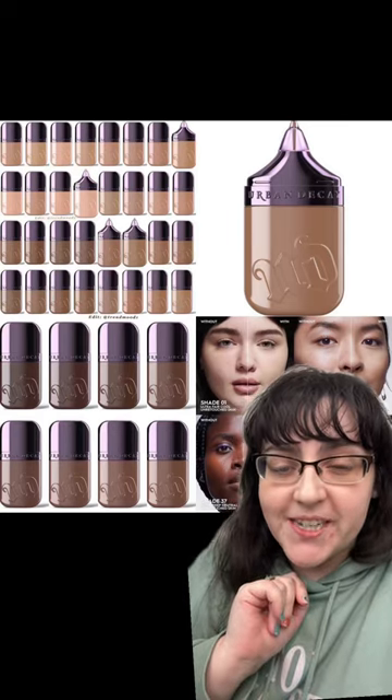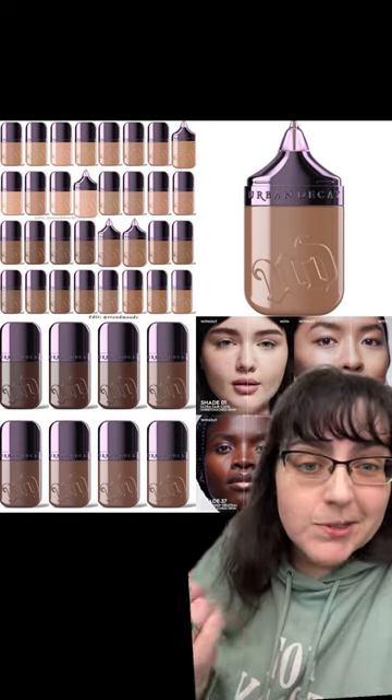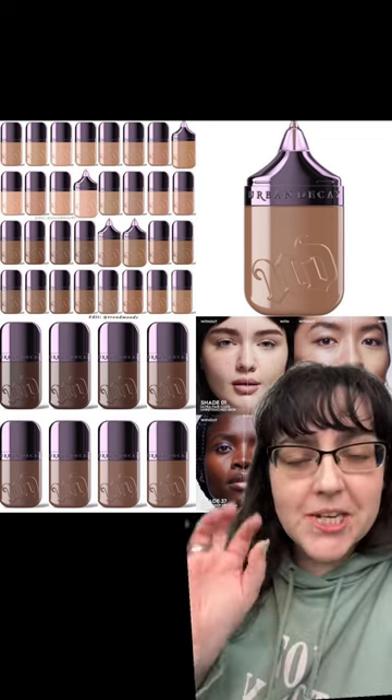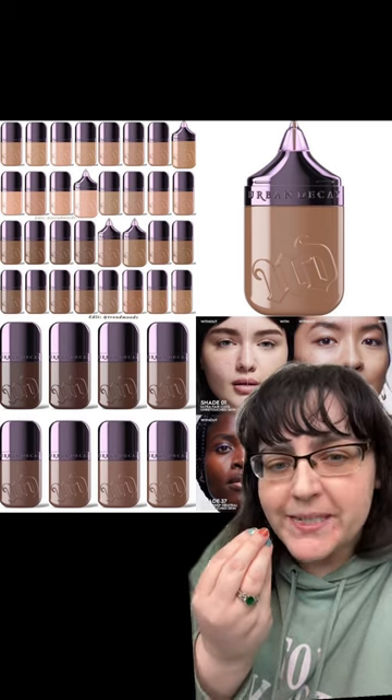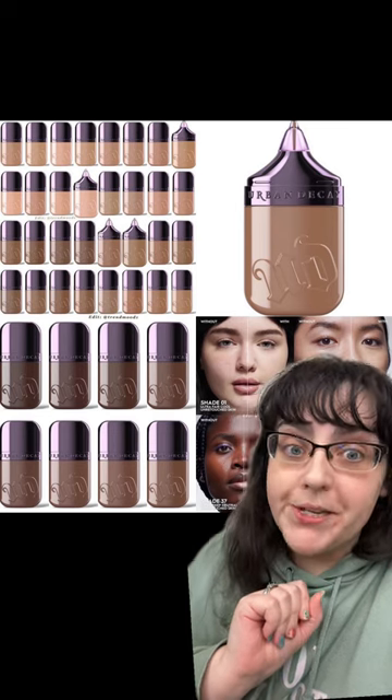Trendmood put up a post earlier today saying that Urban Decay are coming out with a new foundation. We don't have a date and we don't have a price, so I'm completely useless on those fronts. Personally I think the packaging is kind of cool because it's bringing me back to old school Urban Decay, but let's get chatting about this and talk about what we do know.